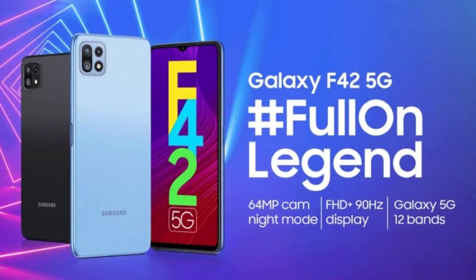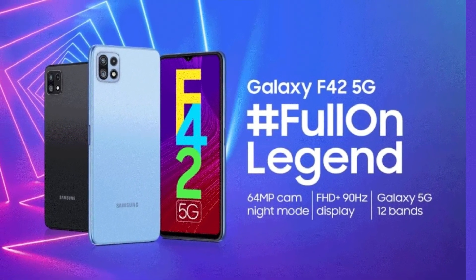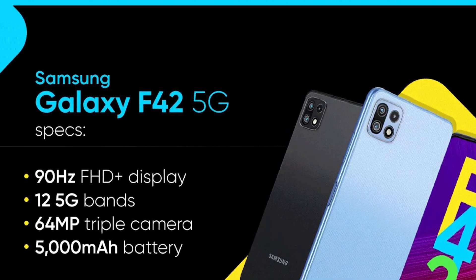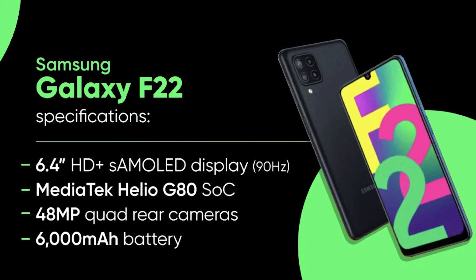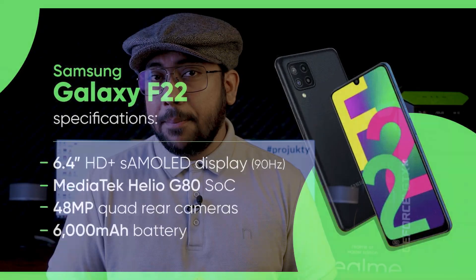If you look at the price of the Galaxy S21 Fan Edition, you can see the price of the Galaxy S21 Fan Edition. As you can see, everybody is looking at the Galaxy S21 Fan Edition. The Galaxy S21 Fan Edition is a flagship-level phone. But now you can also see F42 phones.